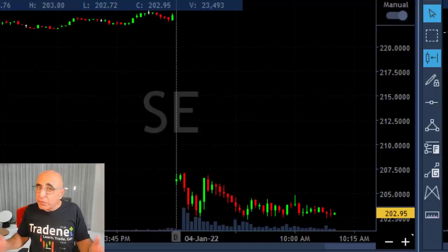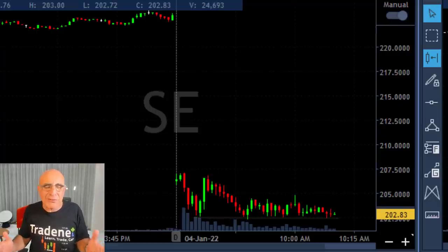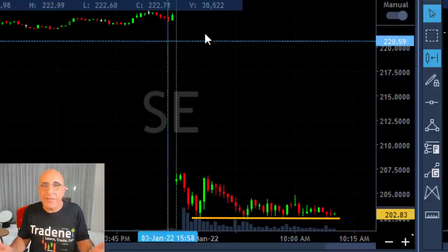Hi traders, a short recap of my trading session. Today we're going to talk about SE. Look at this beautiful intraday formation about to break down under the lows.